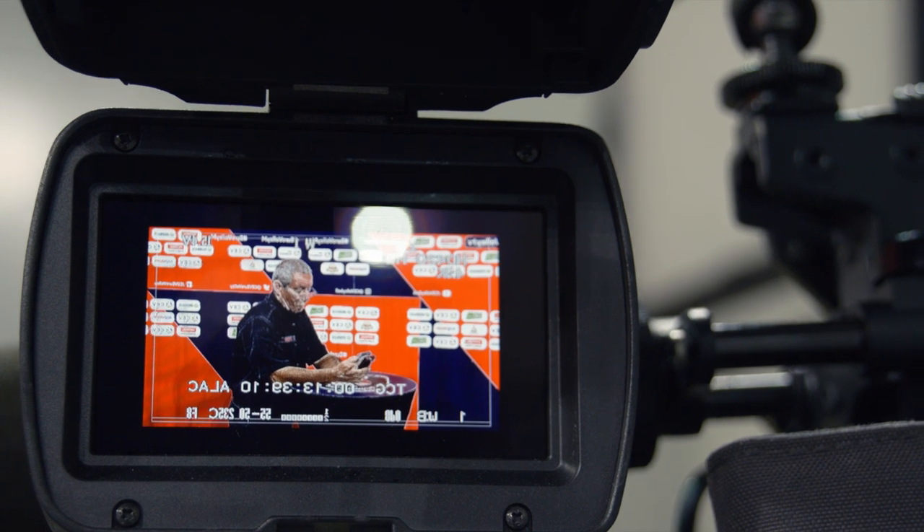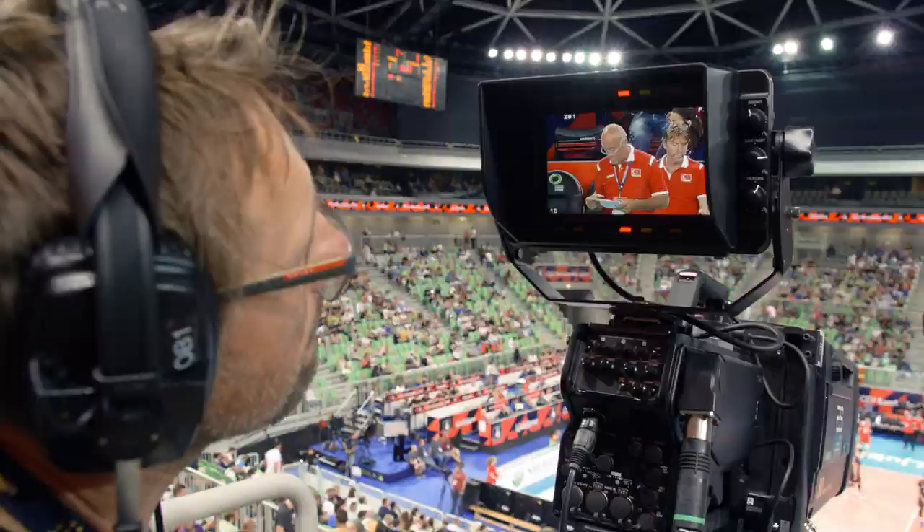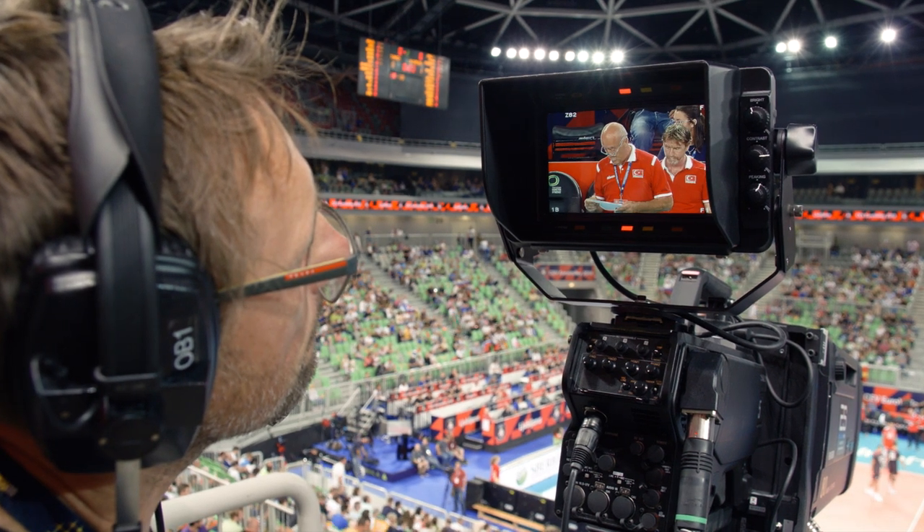We hope you have enjoyed seeing what is behind the camera lens and how everything comes together to produce the best experience possible for those watching on television or online.